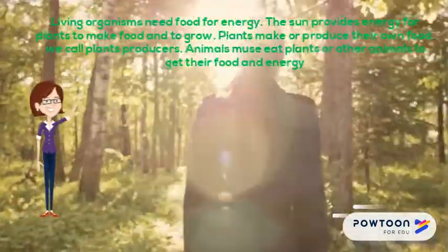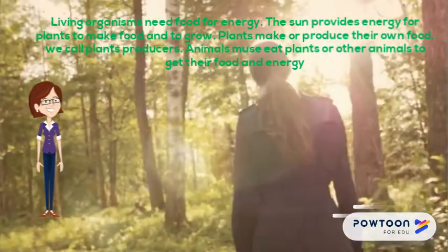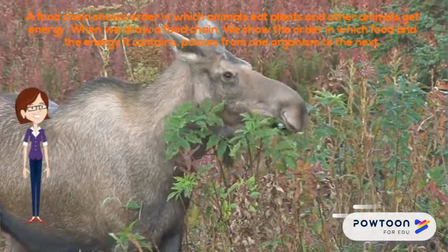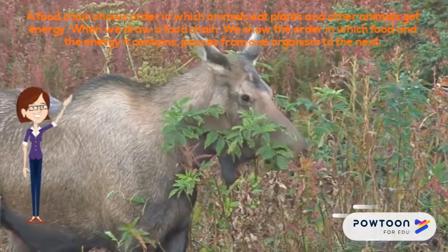The sun provides energy for plants to make food and to grow. Plants make or produce their own food — we call plants producers. Animals must eat plants or other animals to get their food and energy. A food chain shows the order in which animals eat plants and other animals to get energy.